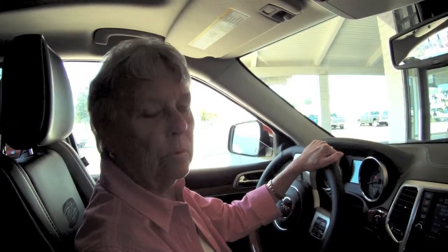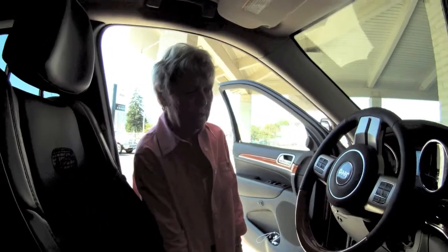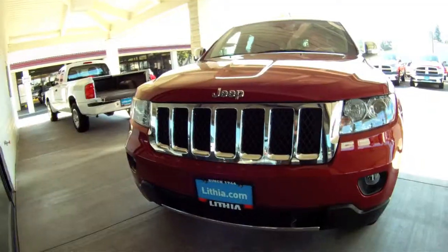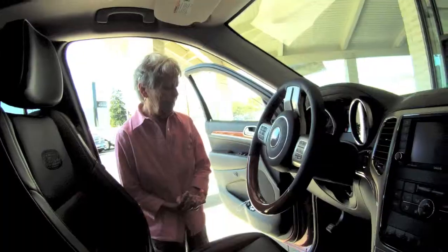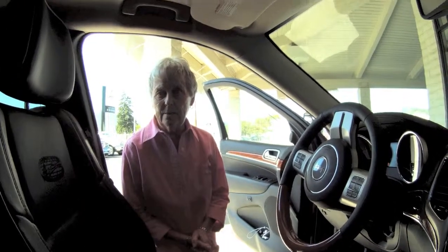It's very comfortable to ride, it's beautifully finished. It has the seats that warm up but it also has the ones that cool down, which is quite nice. I like the visibility I have, I like the leather seats, and it has the sunroof and the moonroof.